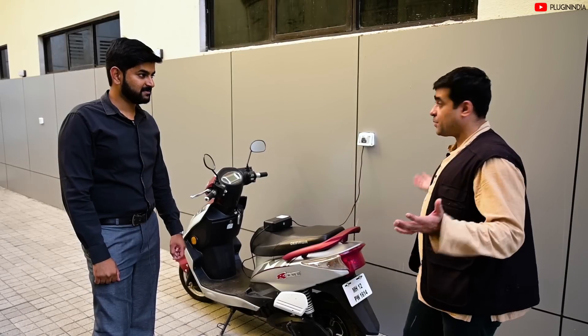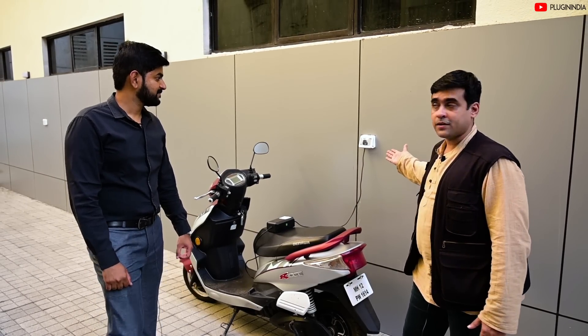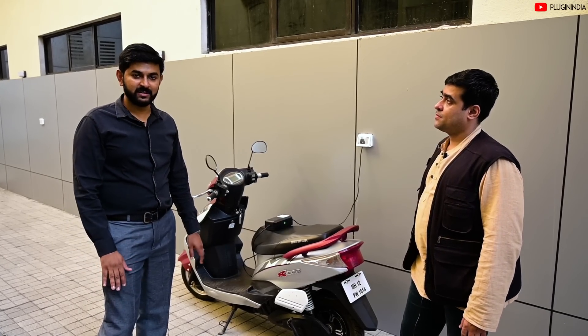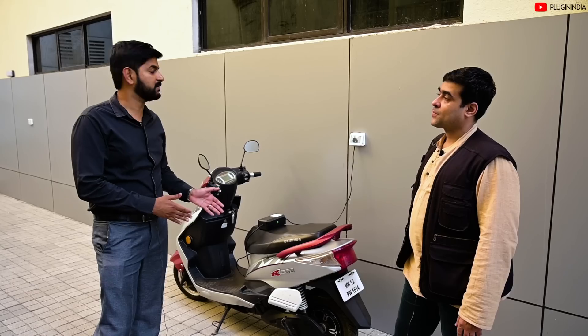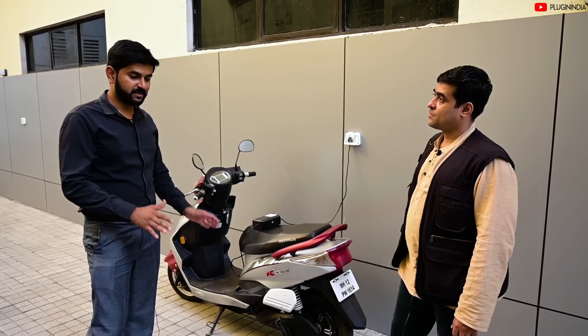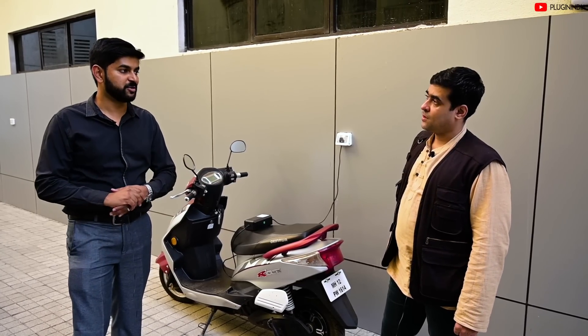Here we are in the outside parking lot, the uncovered area, and even here we've got a charging point. We wanted to make sure every customer, whether they take covered or open parking, gets a charging point because there should be no barrier for them to get an electric vehicle. They are secured enough that if they get an electric vehicle, they can charge here, and it's connected to their individual meter.